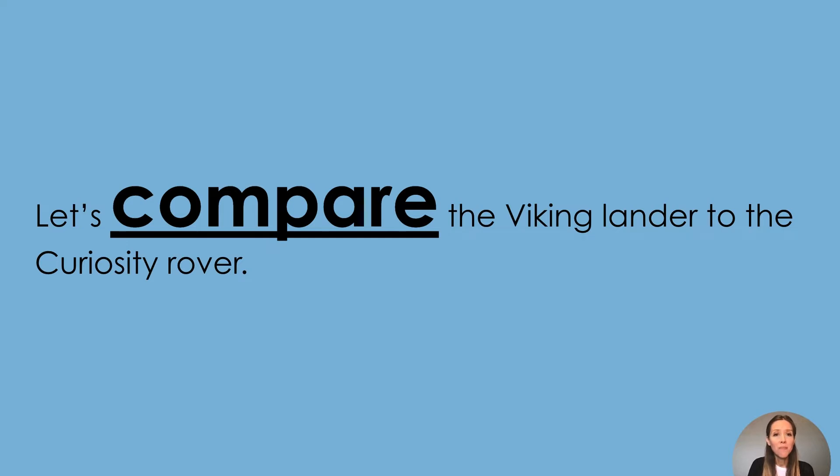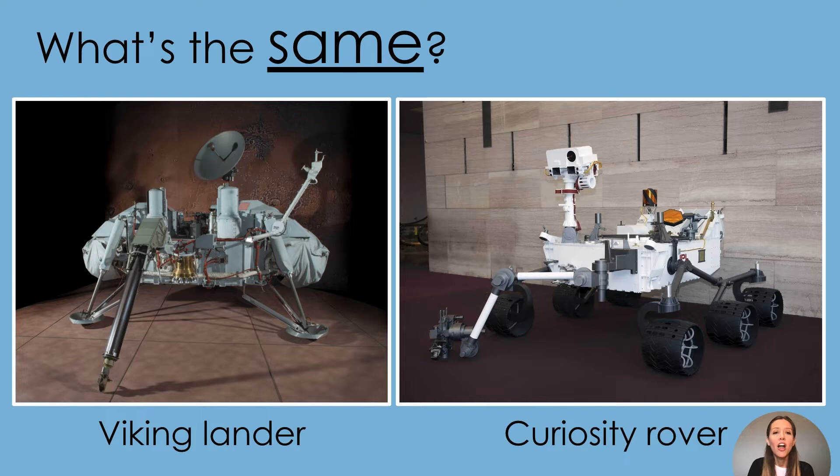First, let's compare the lander and the rover. The first image is the Viking lander. The second image is the Curiosity rover. What is the same about these two spacecraft?